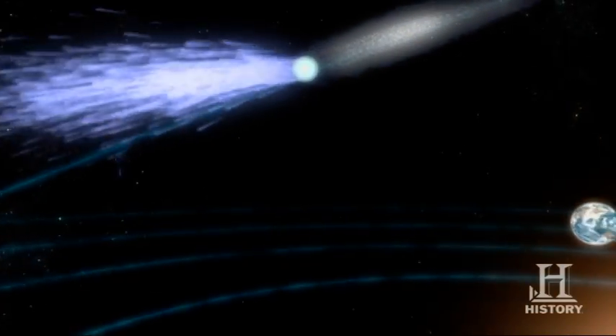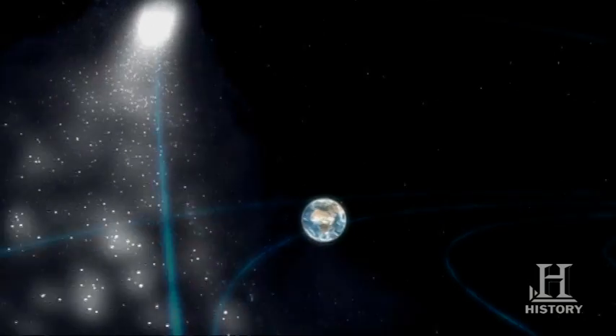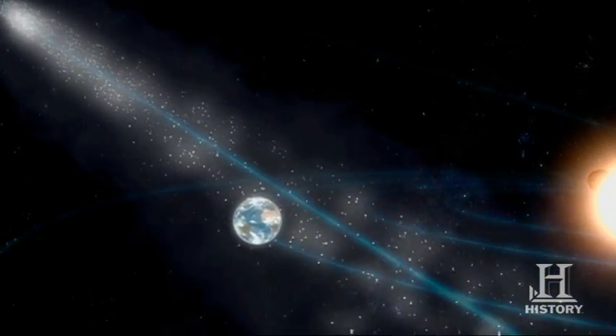A meteor is the visual display of light in the sky as a bit of dust and dirt burns up upon entering our atmosphere. There's the dust material that comes off from a comet that makes the tail that we see in the sky for a bright comet.